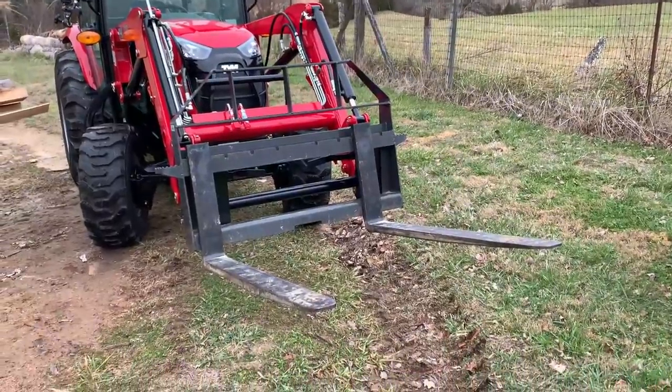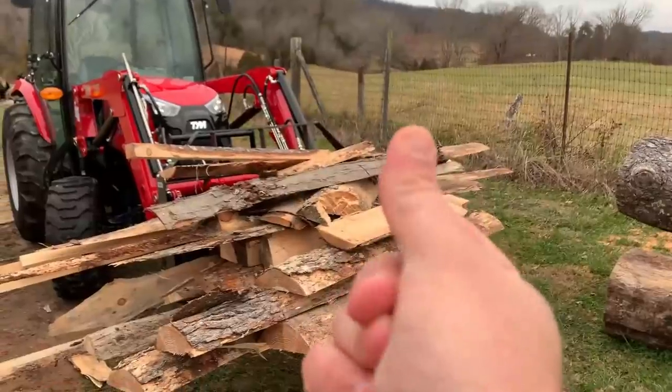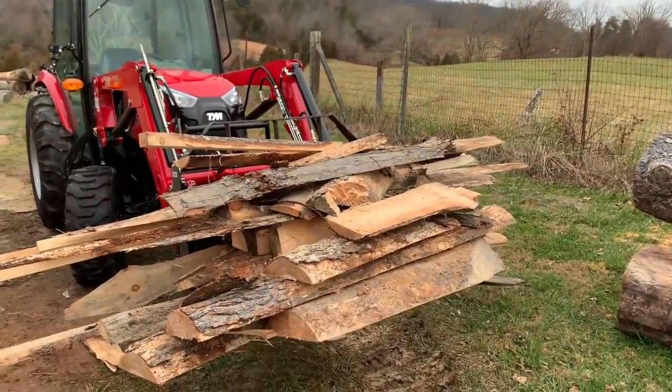I'll throw the slabs on the fork and take them down to the burn pile. For you people interested in that little trick — try that out sometime. Makes stuff go a lot faster.